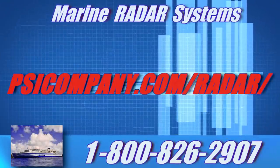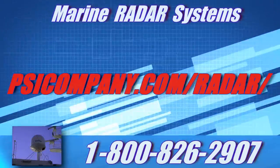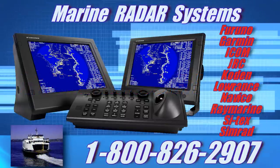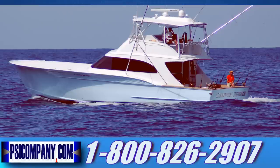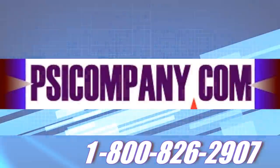If you want additional marine radar product information, please visit our website at psicompany.com/radar. We have the top marine radar products available from the best manufacturers including Furuno, Garmin, Icom, JRC, Coden, Lowrance, Navico, Raymarine, Cytex, and Simrad. You can also call us weekdays from 8:30 a.m. to 5:00 p.m. Pacific Standard Time at our toll-free number 1-800-826-2907. We are here and ready to help you with any questions on marine radar including volume or fleet pricing, and we can also help you interfacing your marine radar to other network devices on board your vessel.